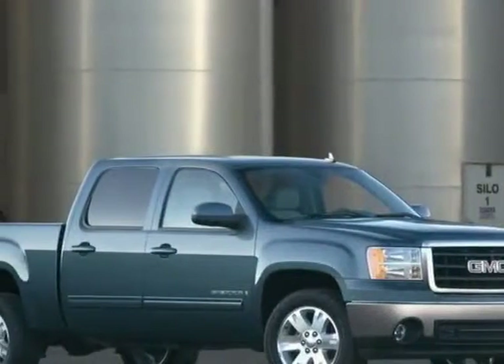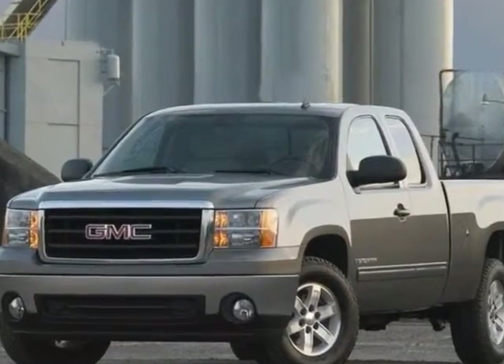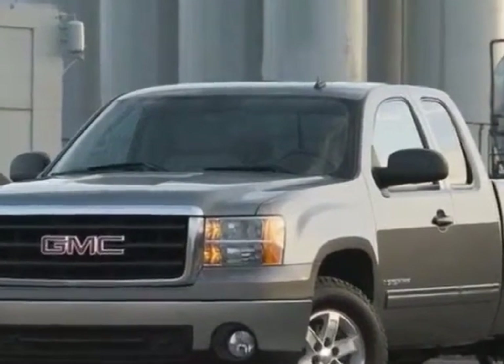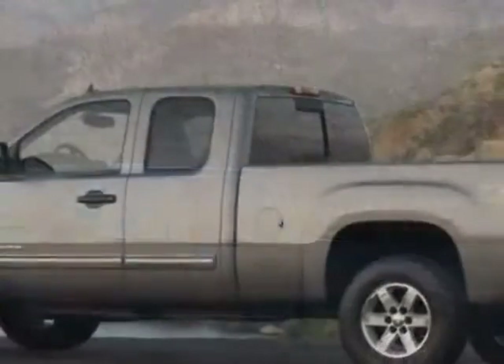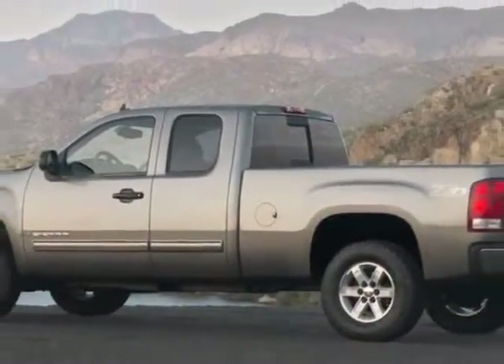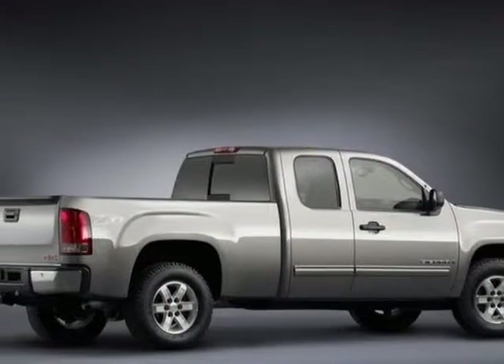Look at this 2009 GMC Sierra 1500. This Sierra 1500 has just under 45,500 miles. For your protection, this vehicle has a factory warranty. This vehicle gets an estimated 14 miles per gallon in the city and an estimated 19 on the highway.